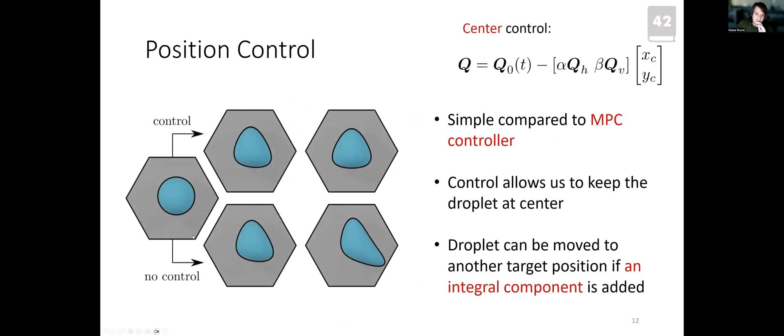We implement a linear controller so that a droplet that would otherwise escape the channel due to not being perfectly centered instead moves to the center. Using a simple proportional controller, we can keep the droplet centered anywhere we want in the channel. Adding an integral component makes the controller more robust, allowing us to proceed with experiments normally.